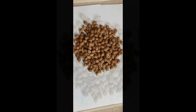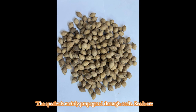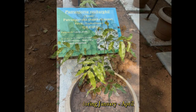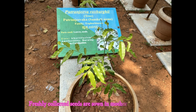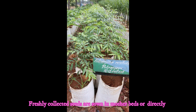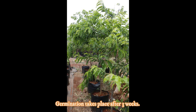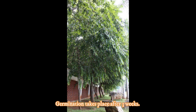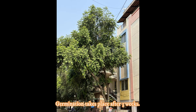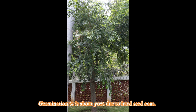The species is mainly propagated through seeds, which are collected during January to April depending on location. Seeds should be soaked in water for 24 hours and thereafter sown in beds or directly in container bags. Seed viability is maximum up to 7 days, so fresh seeds should be used. Germination takes place after 3 weeks, but due to the hard seed coat, only about 50% germination is achieved. Small seedlings raised in container bags can be planted at closer spacing for hedge purposes, while for avenue and garden planting, tall seedlings should be planted about 5 meters apart.